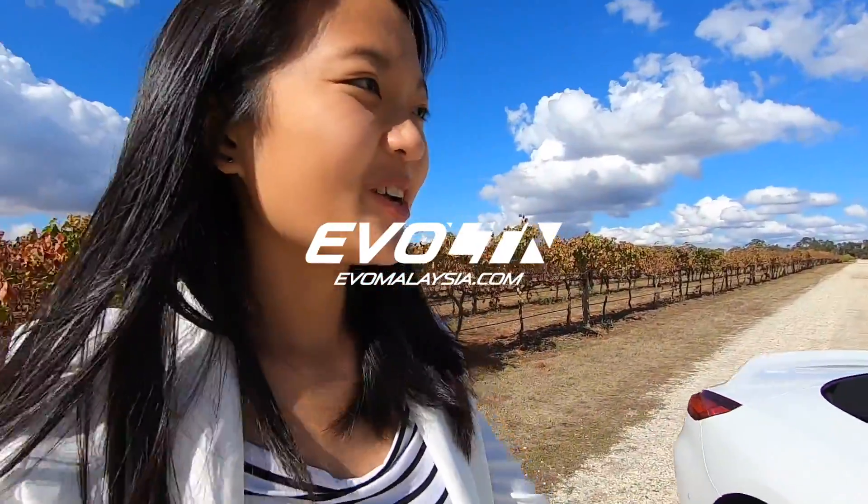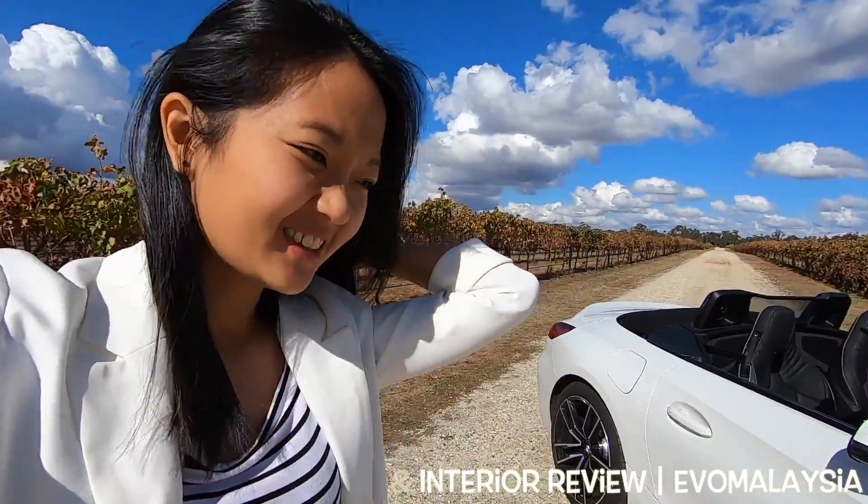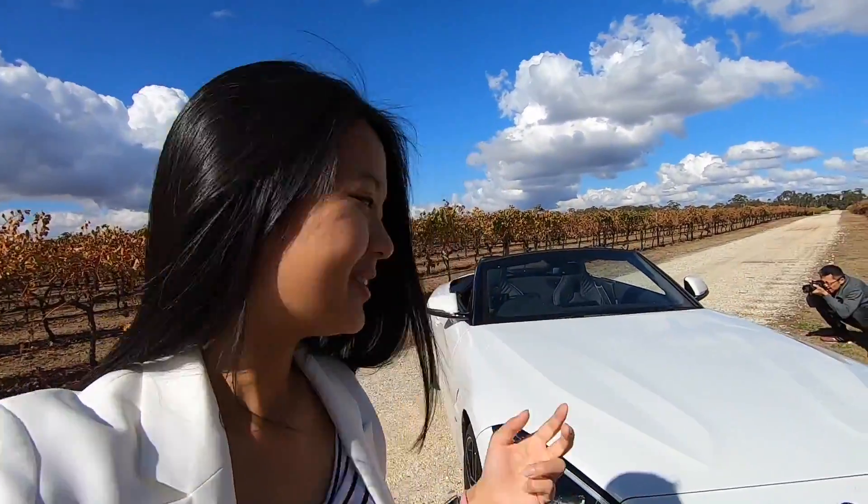Hey guys, what's up! In front of me I have the Z4. I super, super love this car. Even though I know my love for my Miata will always be there, this is a very nice car to drive as well. So let's talk about it right now.